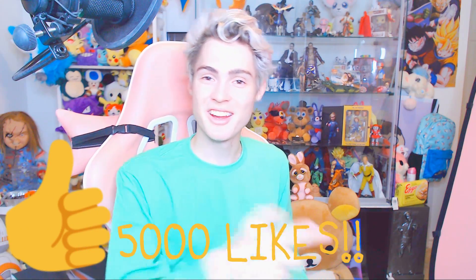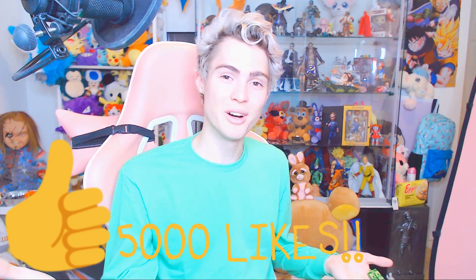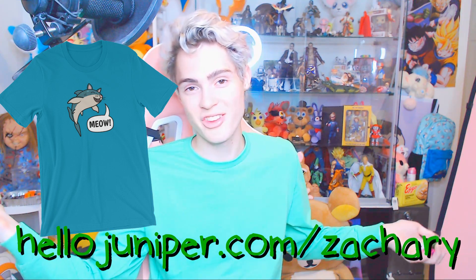Why is this even allowed to be made? I think that's gonna do it for today's unboxing video, everyone. I hope you enjoyed it — if you did, remember to drop a like and subscribe to the channel if you're new. Can we get 5,000 likes on today's unboxing video and I'll do another one. Remember to check out the new Mr. Whiskers shirt, now available at hellojuniper.com slash Zachary. Until next time, this is Zach signing off — I love you all, I'll see you all tomorrow. Goodbye.